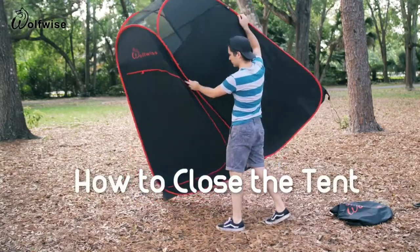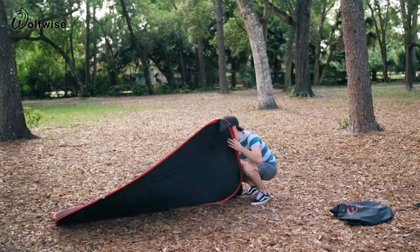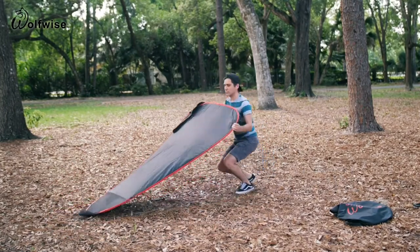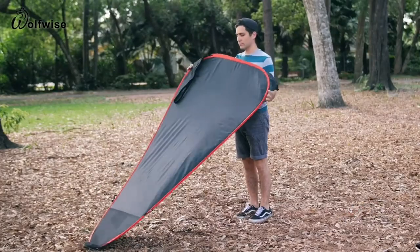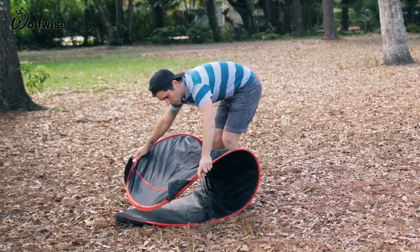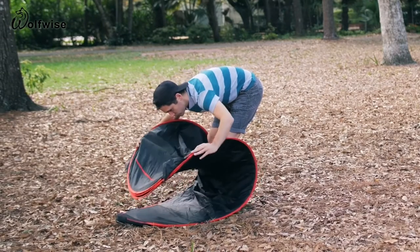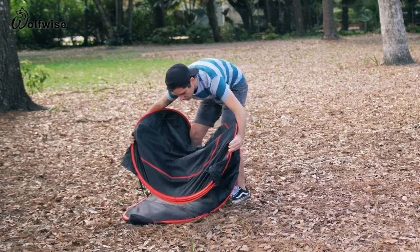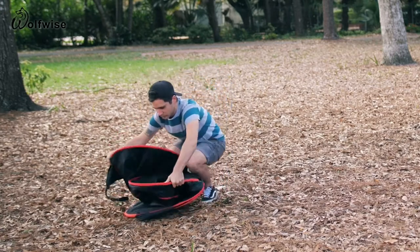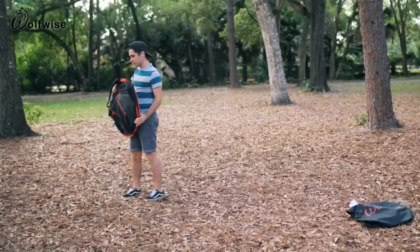Packing the Wolfwise privacy tent up is just as easy as opening it. Simply lay the tent face down folded in half, then fold it in half one more time. Grip the tent from the bottom on both sides with an underside grip. Fold from the bottom up to the top from the middle of the tent. Once folded in half, switch your hands from an underside grip to a topside grip. With minimal effort, continue to fold the bottom of the tent into the center and allow the two sides to collapse onto one another, forming a complete circle. The tent is now fully folded — place it back in its pouch and you can be on your way.